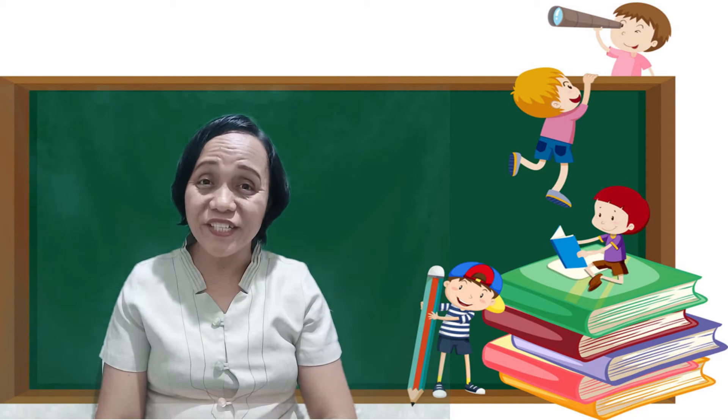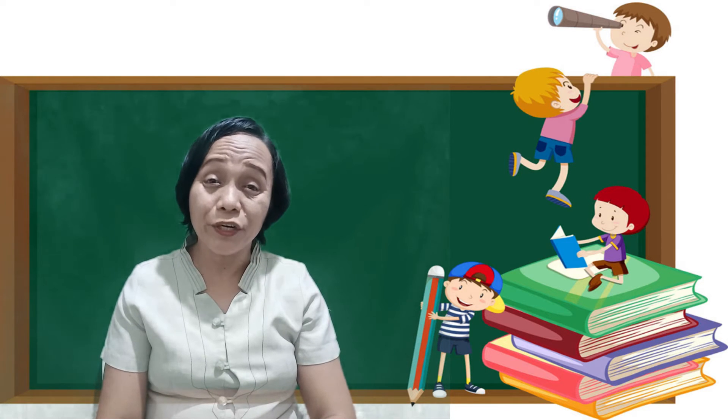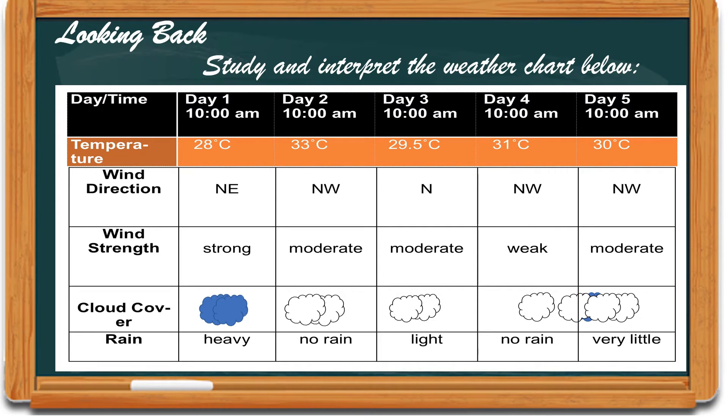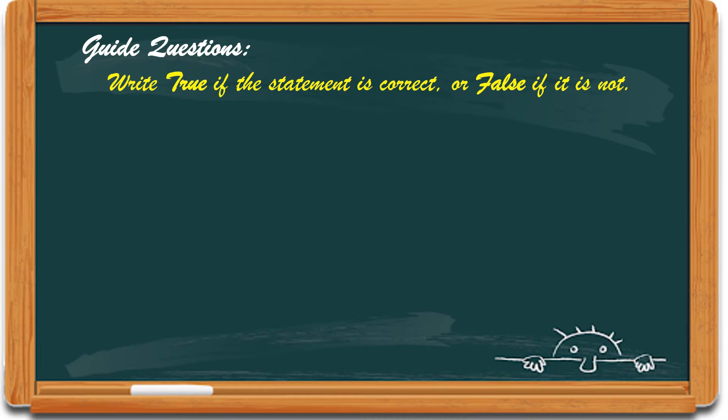Okay, before we proceed to the activities, let's have a quick review. Study and interpret the weather chart. Number 1: The sky is clear on day 3. Number 2: There is no rain on day 1.